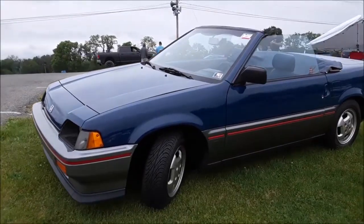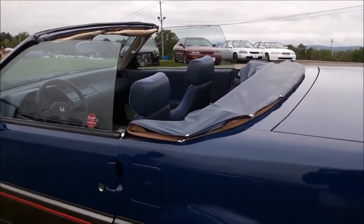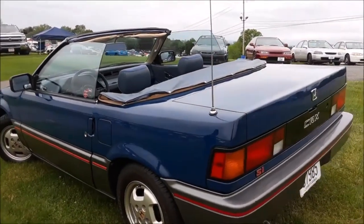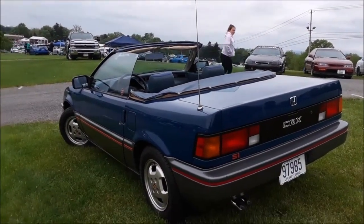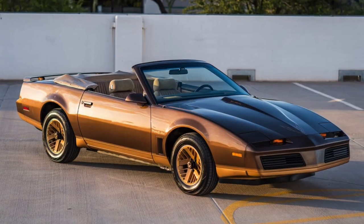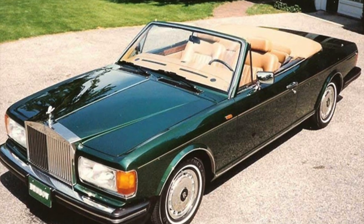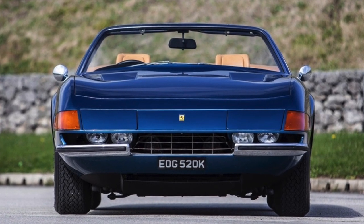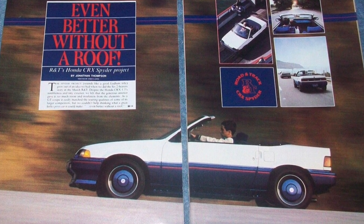Richard Strademan of Orange County, California started building convertibles out of different brands in the early 1980s. His shop, which normally worked with Ferraris and other brands, ended up building over 10,000 convertible conversions from 1981 to 1996. Don't really know what he's up to right now, but a lot of sweet cars were made by him. One that really caught my attention was the convertible CRX.